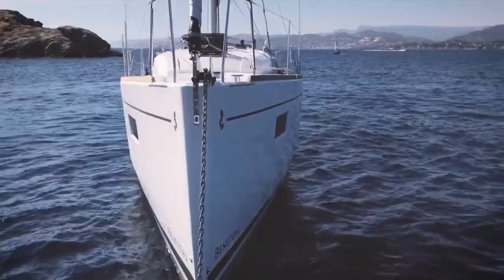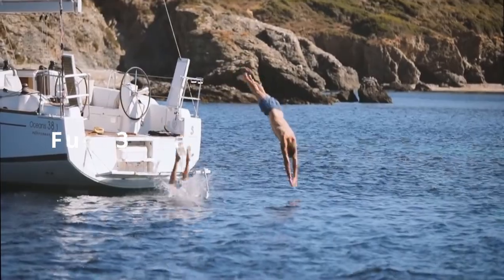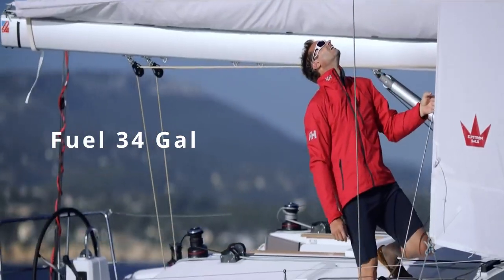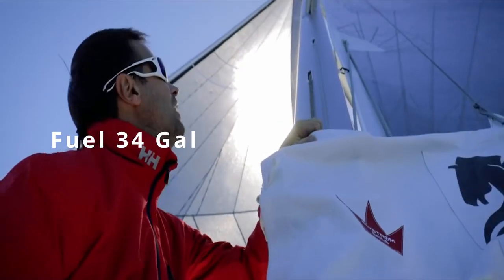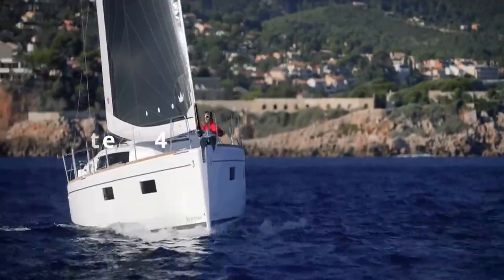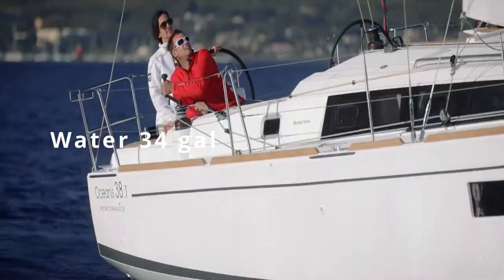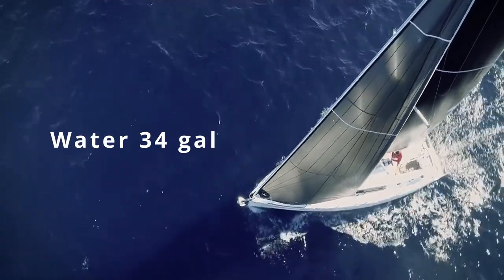In typical newer Beneteau fashion, we only have a fuel tank of 34 gallons — a sad state of affairs. So I'm going to need to add an additional fuel tank into this vessel. As far as the water tank goes, she's got a small water tank of 34 gallons as well, but that's not such a big issue as I'll just be installing a very nice watermaker on board.